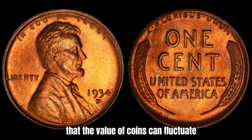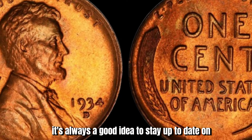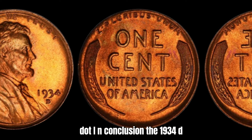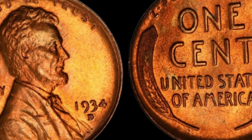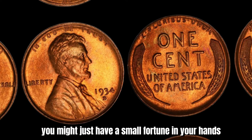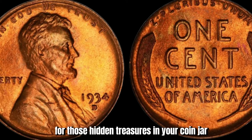It's important to note that the value of coins can fluctuate based on market demand and other factors. If you're lucky enough to own a 1934-D Lincoln penny, it's always a good idea to stay up to date on current pricing trends and consult with a reputable coin dealer for the most accurate appraisal. In conclusion, the 1934-D Mint Mark Lincoln penny is a fascinating piece of numismatic history with the potential for serious value. Whether you're a seasoned collector or just curious about rare coins, keep an eye out for this elusive penny. Thanks for tuning in — make sure to like and subscribe for more coin collecting content, and happy hunting for those hidden treasures in your coin jar.